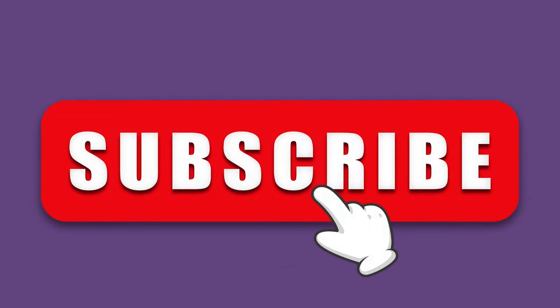Please don't forget to share the video with someone who might benefit from it, and subscribe to the channel for new clinical studies and news.